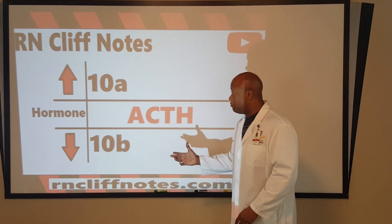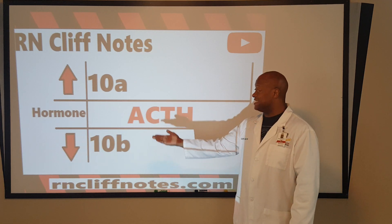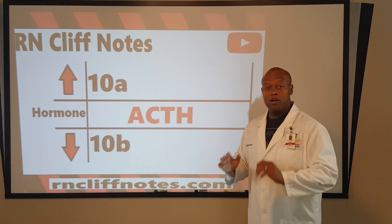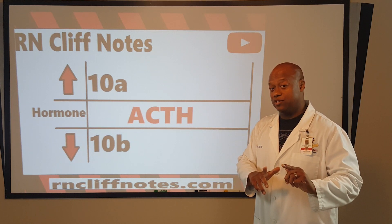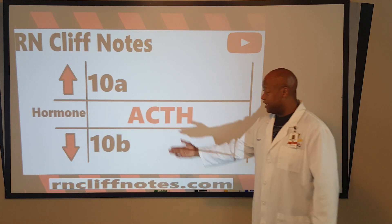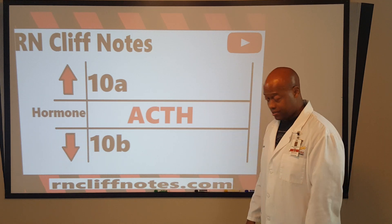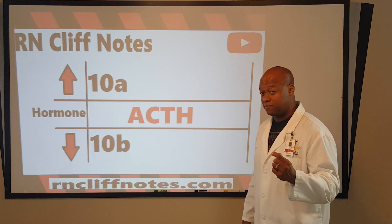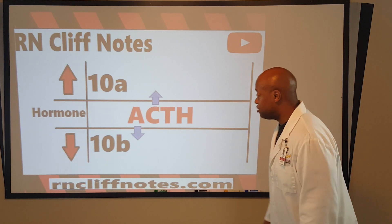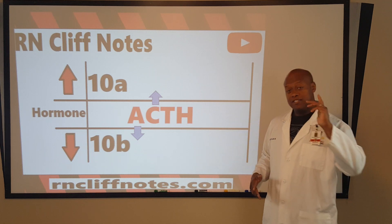What we want to know: if you've got excessive secretion of ACTH, what condition would the doctor or nurse practitioner potentially diagnose your patient with? And 10B: what condition, if they have under-secretion of ACTH, might your patient be diagnosed with? Several important concepts to build on from this. Here's a little trick — that's what you came to Cliff Notes for. Study smart strategies.